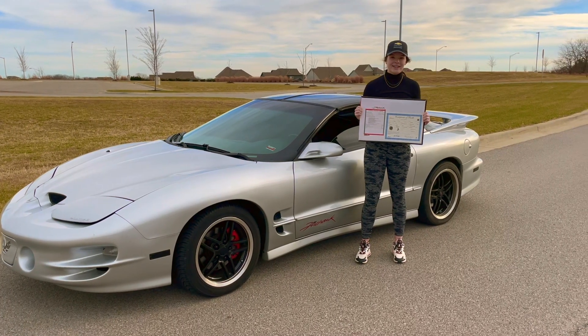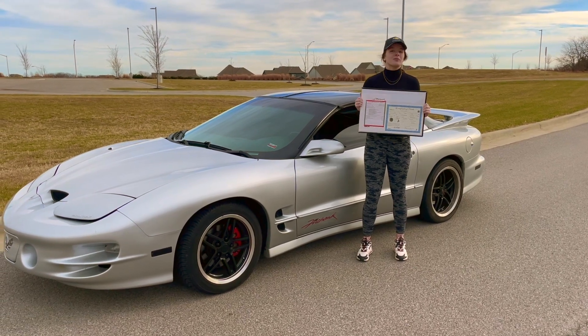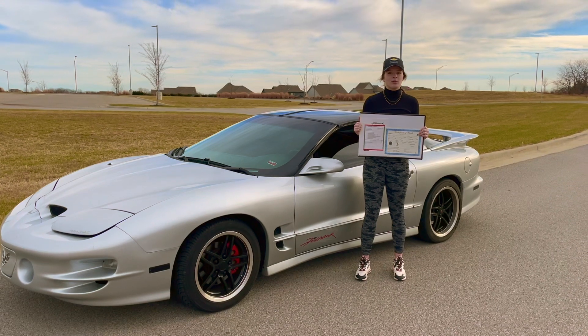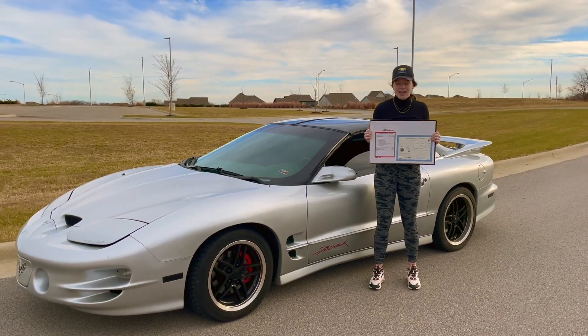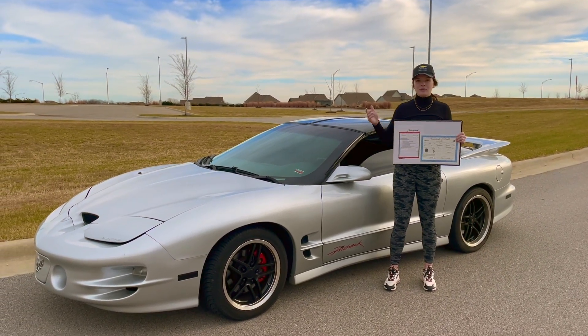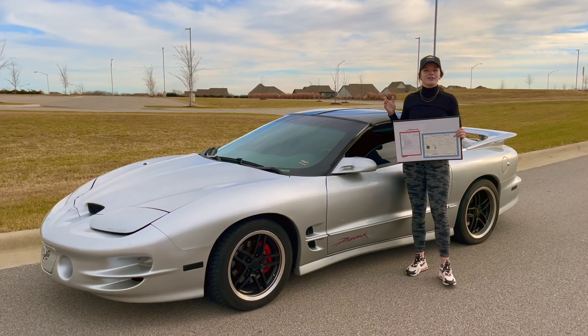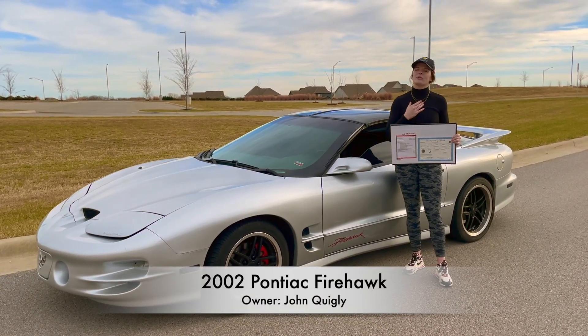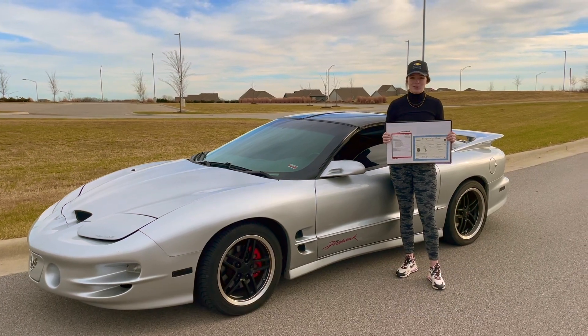Hey again, welcome back to B&B Motorsports. I'm really excited for this episode. I'm going to be doing a brief tour, drive, and final review. And with me I have the 2002 Pontiac Firehawk, which is my birth year. So I'm really excited for this episode.